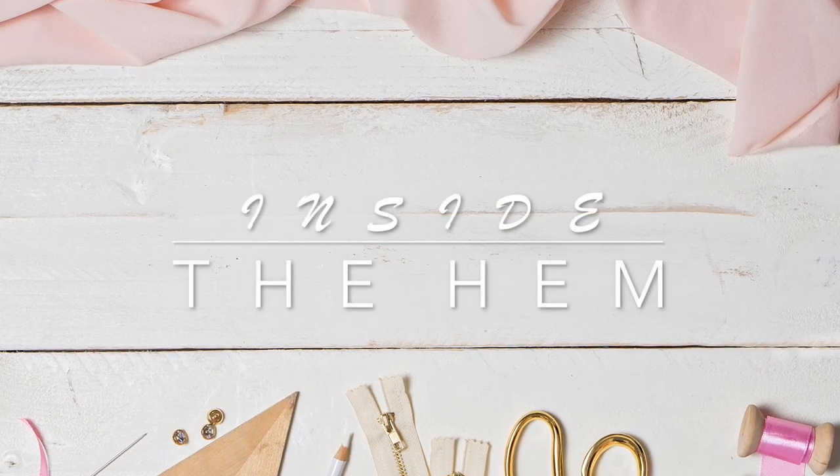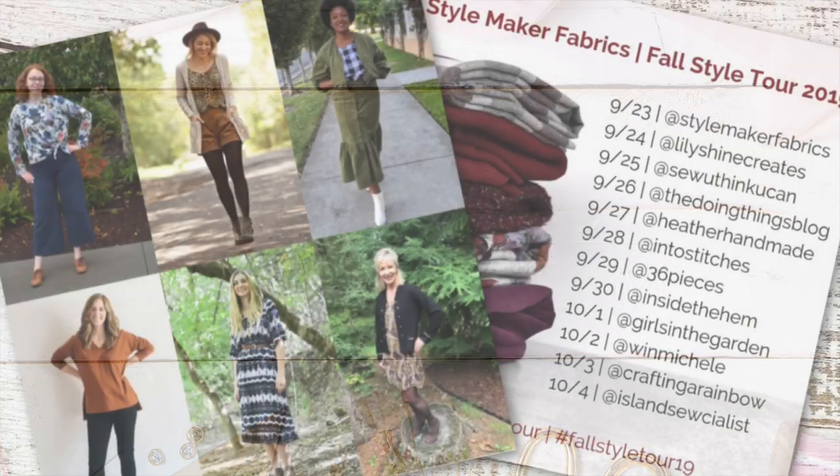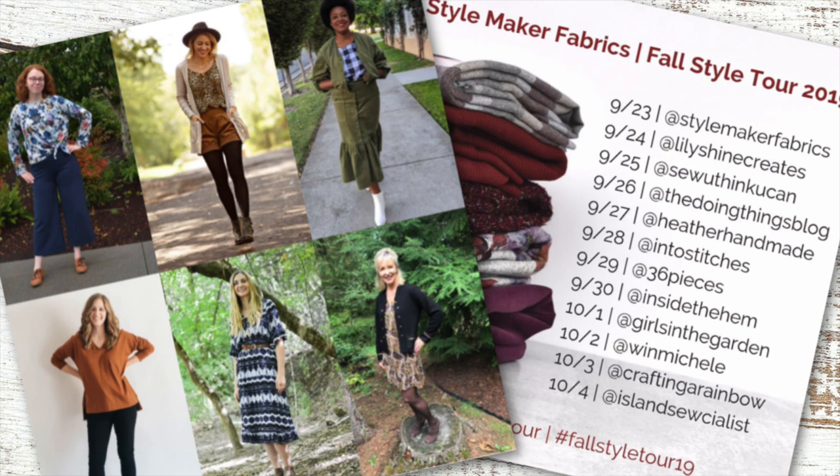Hi you guys, Lindsay here. Welcome back to my channel, Inside the Hymn. The Stylemaker Fabrics Fall Style Tour is well underway. We have seen so many great makes so far, and today is the day for the big reveal for what I made.